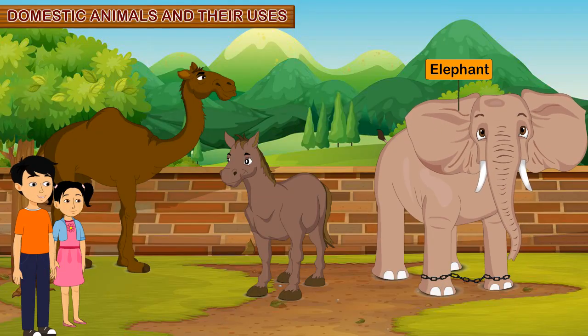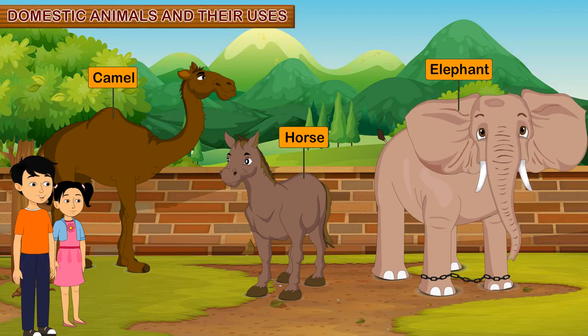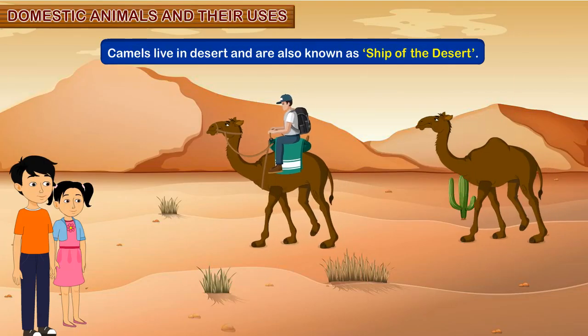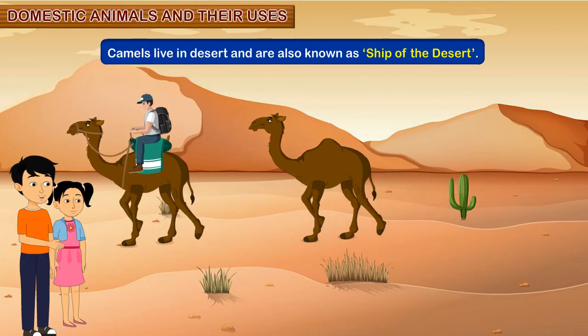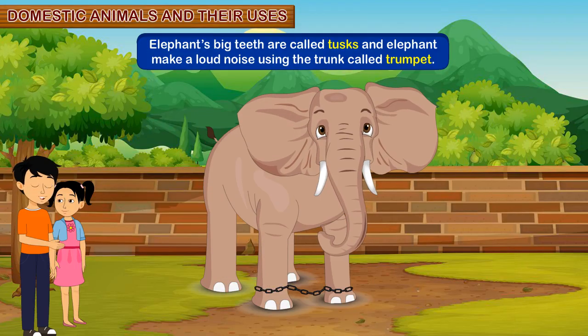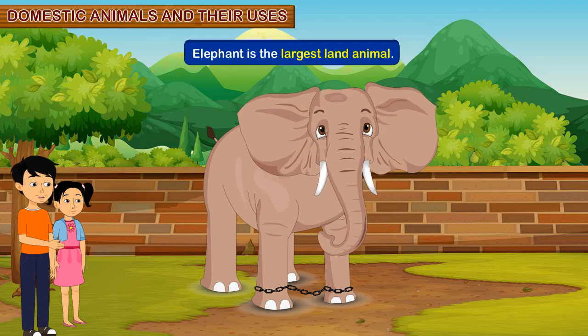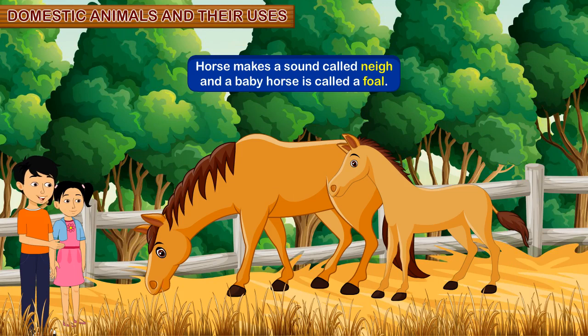Some animals like elephant, horse, camel etc. are used for carrying loads for us. Camels live in the desert and are also known as the ship of the desert. Elephants' big teeth are called tusks. An elephant makes a loud noise using the trunk, called a trumpet. Elephant is the largest land animal. A horse makes a sound called neigh, and a baby horse is called a foal.